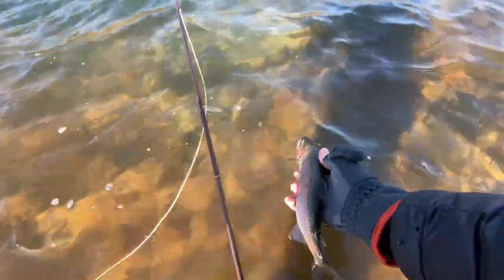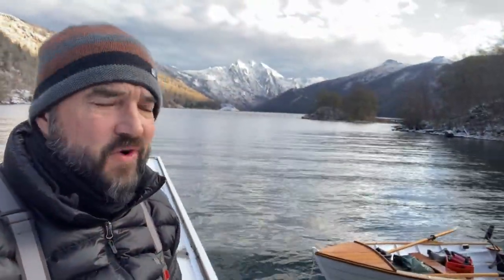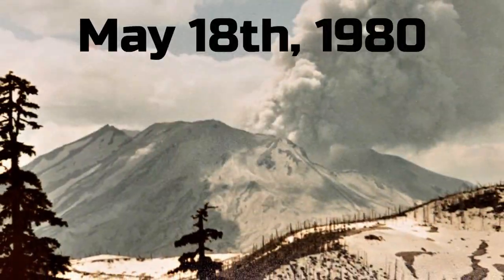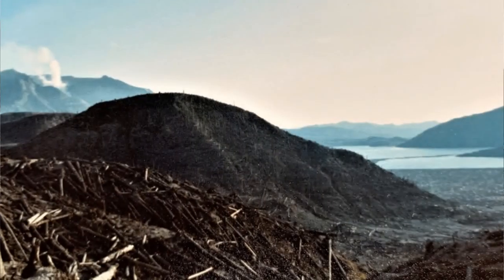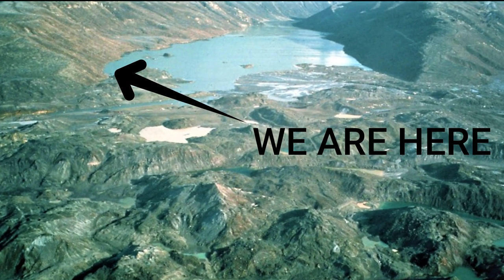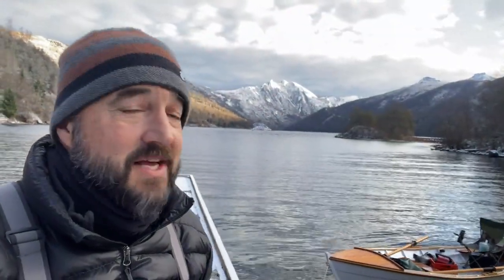Wow, there buddy. Sweet! Hey guys, thanks for tuning in today. Winter fishing, you gotta love it. I'm up here at Coldwater Lake. What's really crazy about this lake is it was formed by the eruption of Mount St. Helens. The whole side of the mountain came down and blocked Coldwater Creek and created this natural reservoir. In 1983, Fish and Wildlife stocked it and ever since it's been self-sustaining.